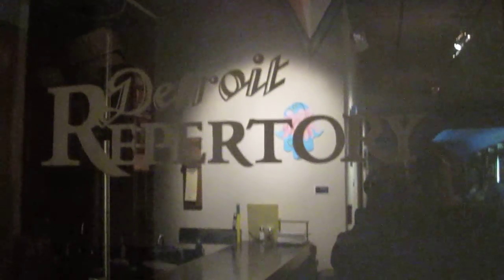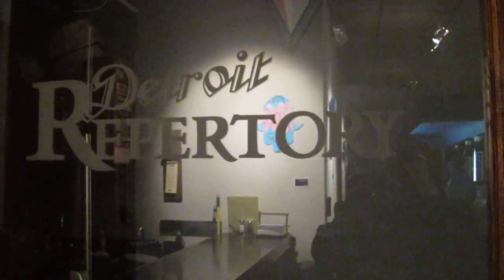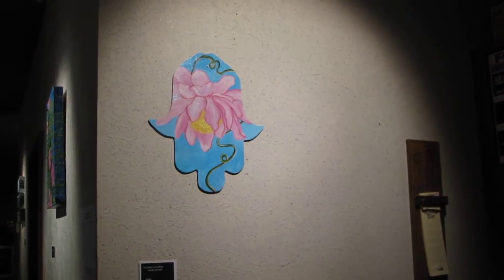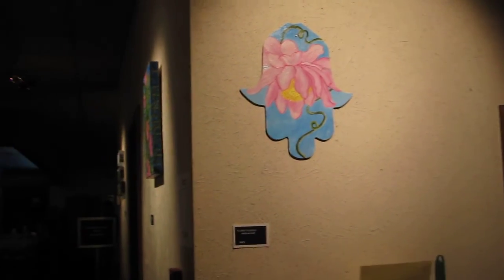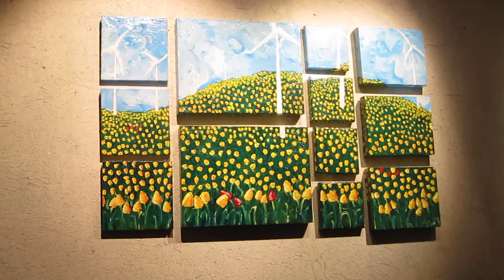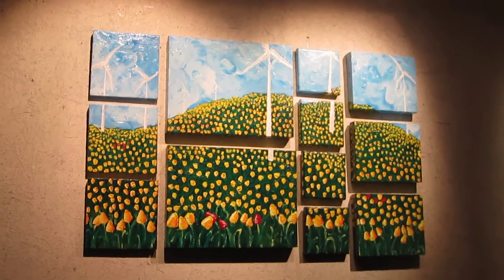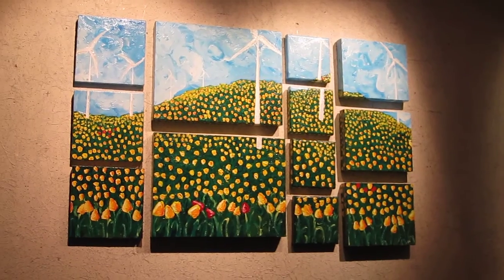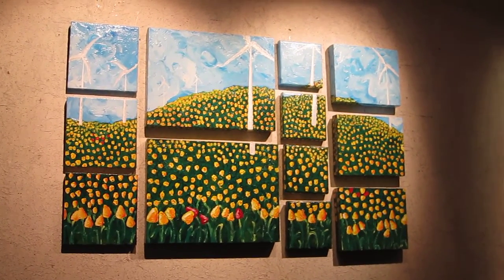We're at the Detroit Repertory Theater for the lovely flower paintings by Heather Williams. They're not your usual flower paintings. This one, for example, is called Tulips and Turbines, acrylic on canvas.